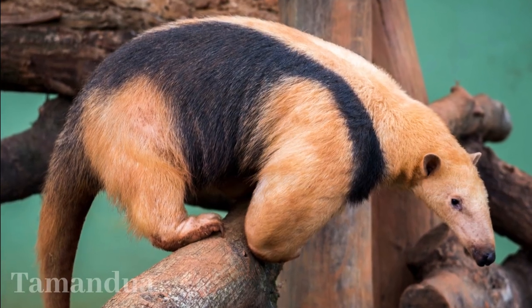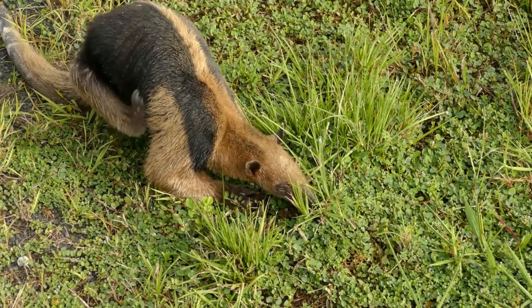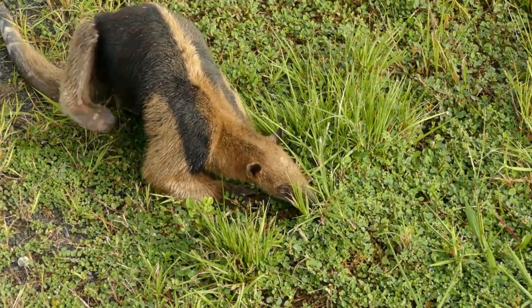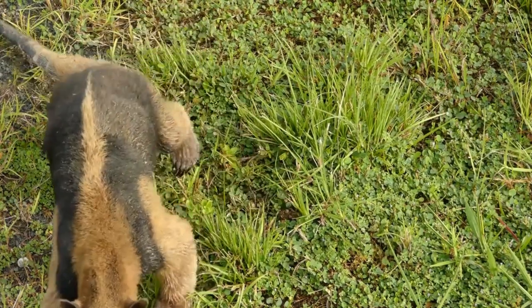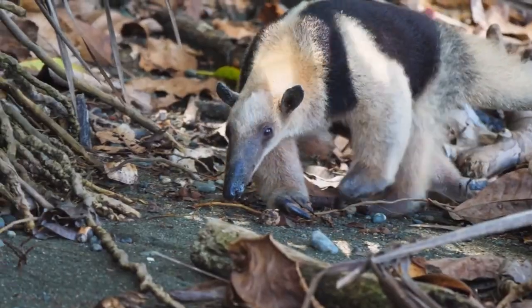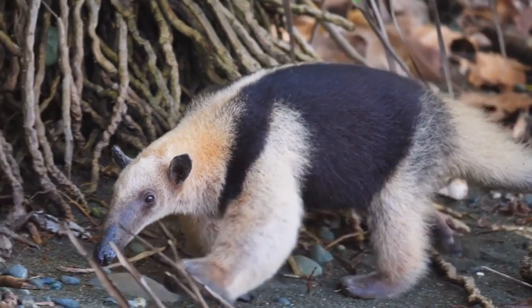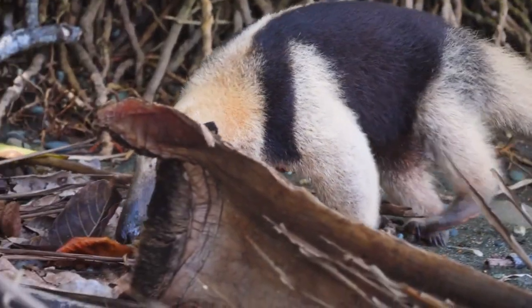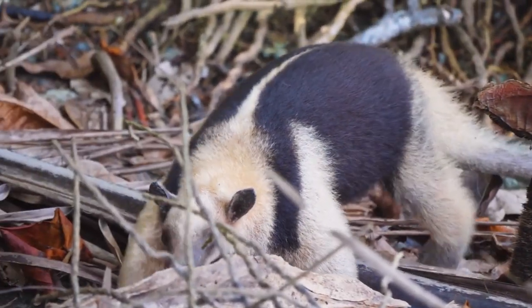Tamanduas, intriguing anteaters of Central and South America, come in two species: southern and northern. Their nocturnal lifestyle helps them evade predators in the heat, while their diet revolves around ants and termites, captured with long, sticky tongues. Armed with powerful claws, they break into insect nests and emit a pungent odor when threatened. Remarkable climbers, tamanduas navigate trees with prehensile tails and communicate through vocalizations and scent marking.